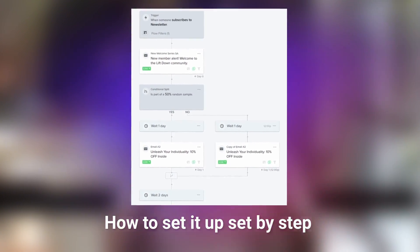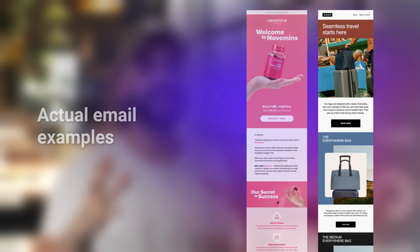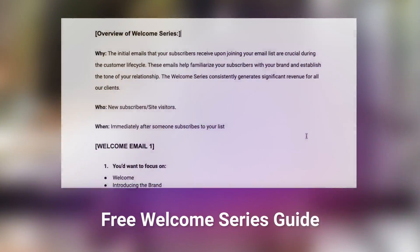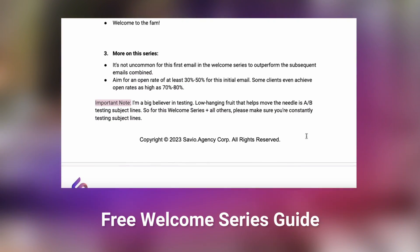In this comprehensive tutorial, I'll take you by the hand and show you: number one, how to set up your welcome series inside of Klaviyo in just a few minutes; number two, actual examples of emails, subject lines, and preview texts that generated millions of dollars; and number three, an entire doc with everything you need to get your welcome series set up for success from start to finish, and so much more.